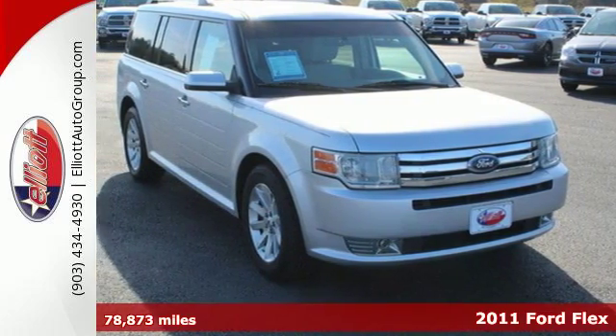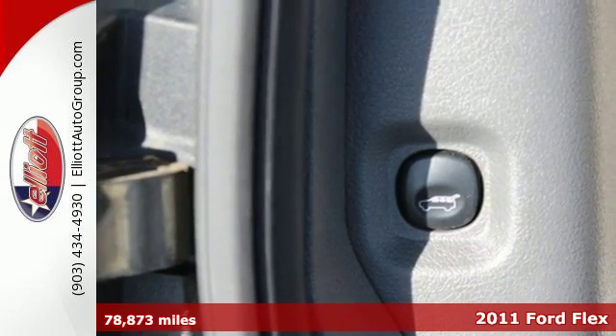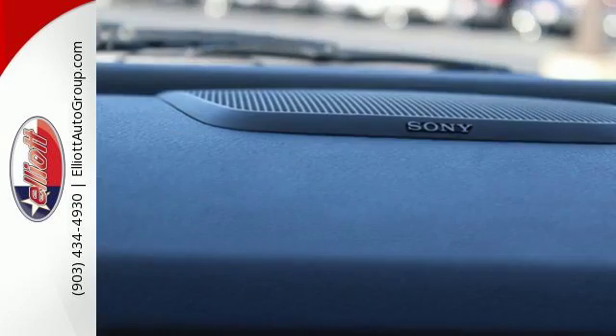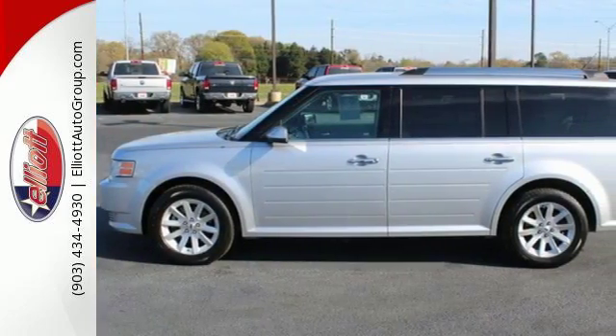It's a 2011 Ford Flex. Versatile and value-packed, it's loaded with standard features including front and rear air conditioning, rear parking sensors, a tire pressure monitor, four-wheel anti-lock brakes, and a premium six-speaker audio system with MP3 input and steering wheel controls.